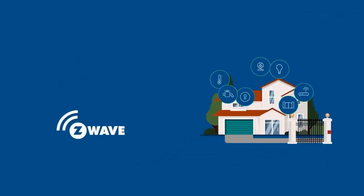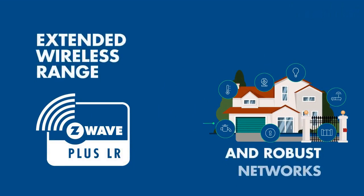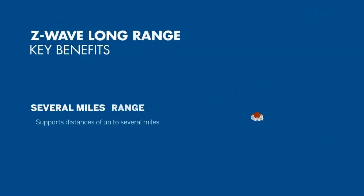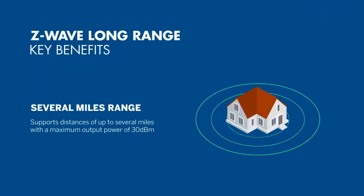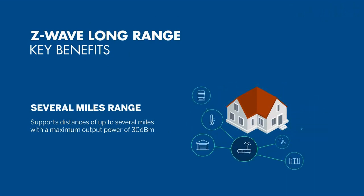Z-Wave operates on a low-frequency band, which means it can penetrate walls and other obstacles more effectively than other wireless protocols, making it ideal for larger homes or buildings. Additionally, Z-Wave devices can communicate with each other in a mesh network, meaning they can work together to extend the range of the network.